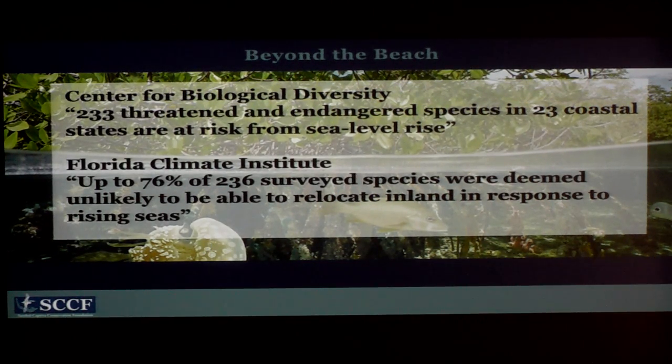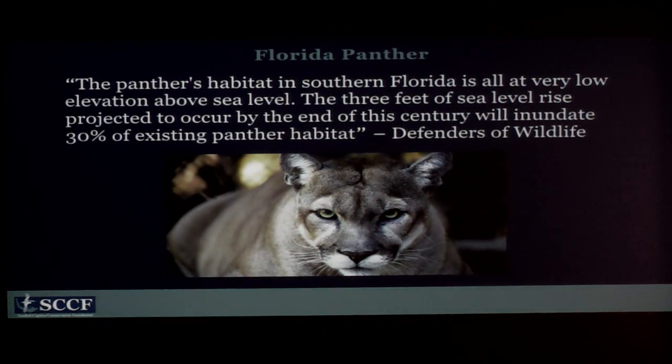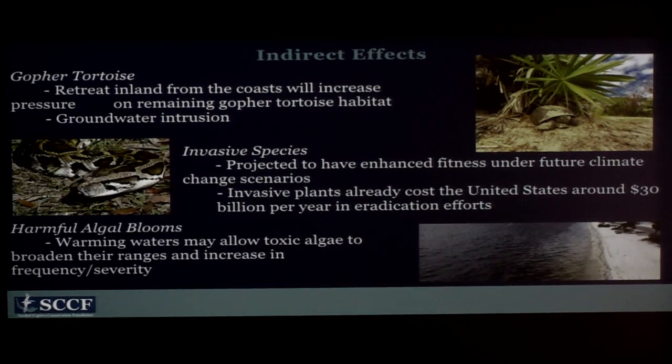The impacts go beyond the beach — it's going to affect probably most of our island. 233 threatened and endangered species in 23 coastal states are at risk from sea level rise, according to a groundbreaking study by the Center for Biological Diversity. The Florida Climate Institute said that up to 76% of 236 surveyed species were deemed unlikely to be able to relocate inland in response to rising seas. Take the panther for example — they live inland, but three feet of sea level rise will inundate 30% of their habitat.